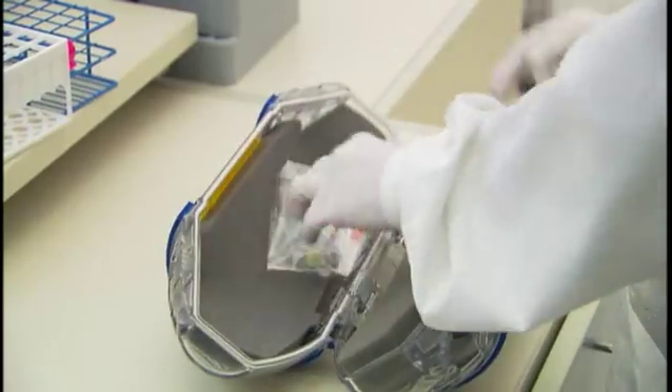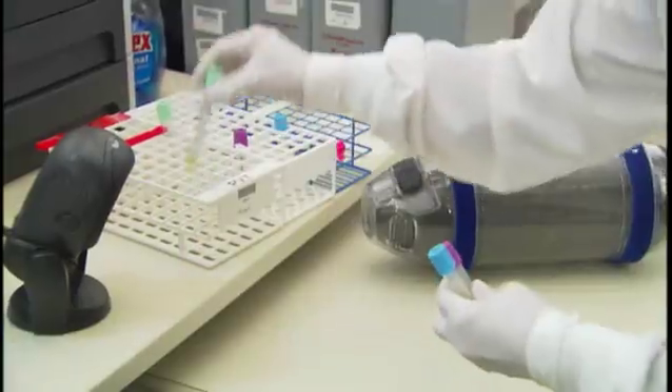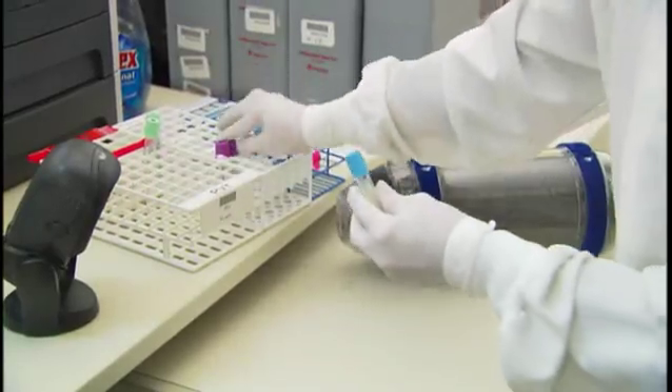Samples and medications can make the six-tenths of a mile trip to the lab in less than six minutes — even faster if the delivery is needed immediately.